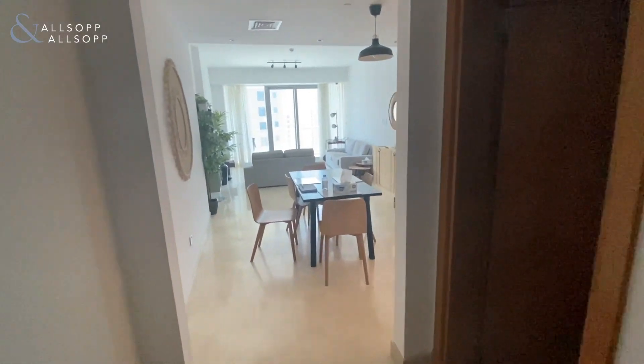Hello, I'm Adam from Allsop on Allsop. I'm proud to present this two-bed fully furnished unit in Trident Grand Residence.